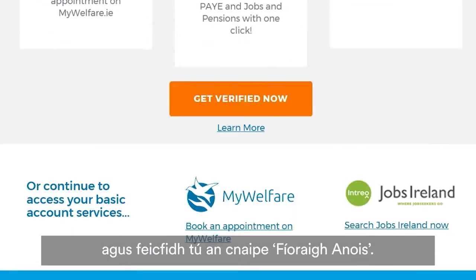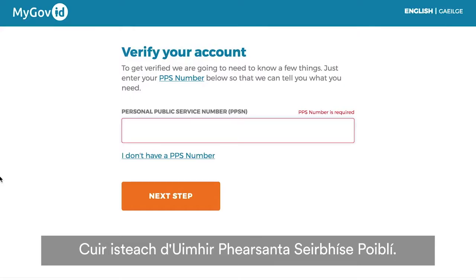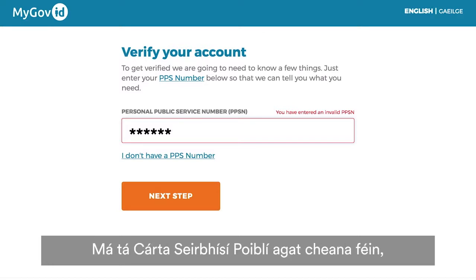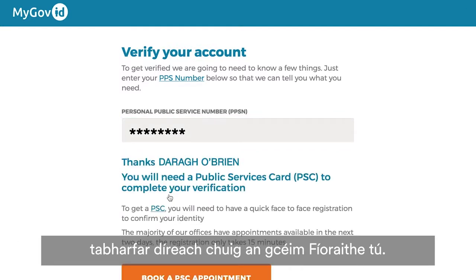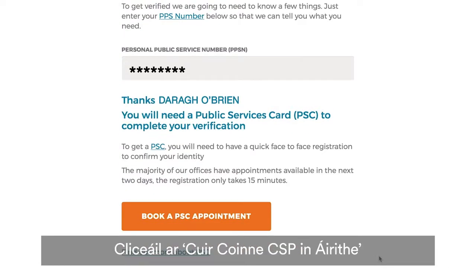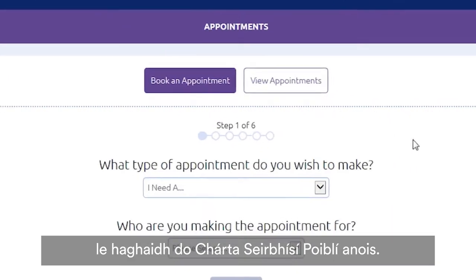Scroll down the page and you will see a Get Verified Now button — click this. Enter your Personal Public Service number. If you already have a Public Services Card, you will be brought directly to the verification stage. If not, you can book an appointment to get your Public Services Card here. Click Book a PSC Appointment and click Okay, Let's Go. You can now book an appointment for your Public Services Card.